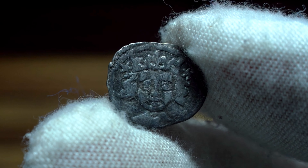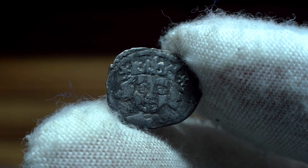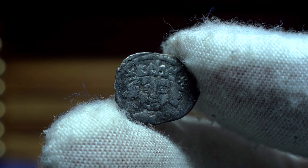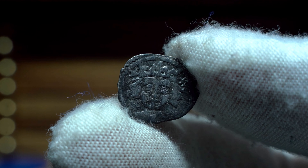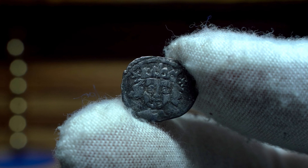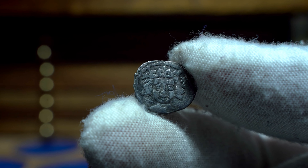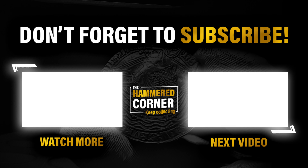I purchased this coin for £70 from an eBay seller that I have used many times, and he's also found on the Facebook groups. Links to his coins are down in the description, along with all reference material and papers written and found on the British Numismatic Society website. Links to the Scottish and Irish spink books are down below, a must have if you want to study these Irish coins.